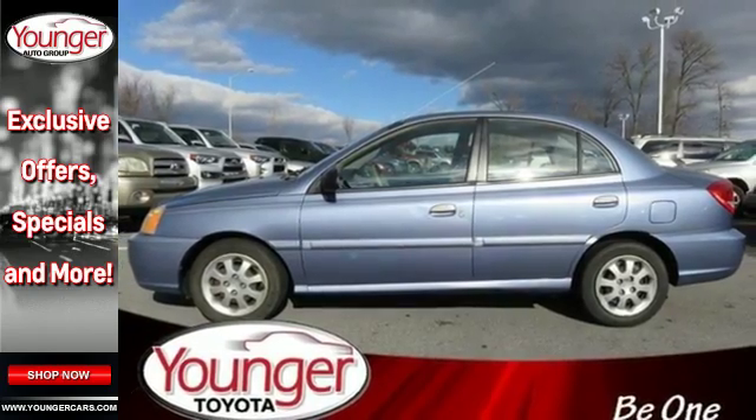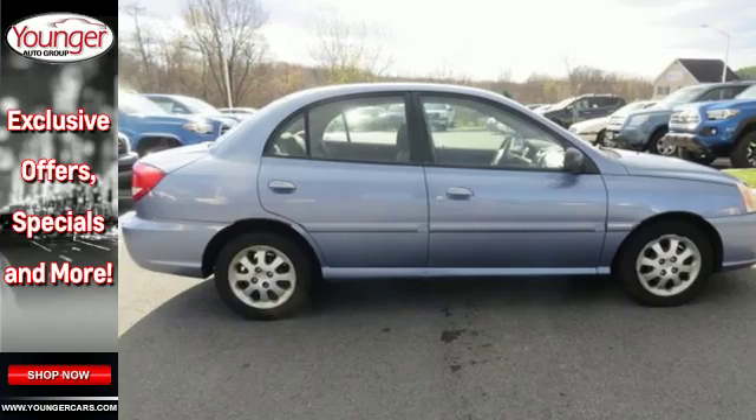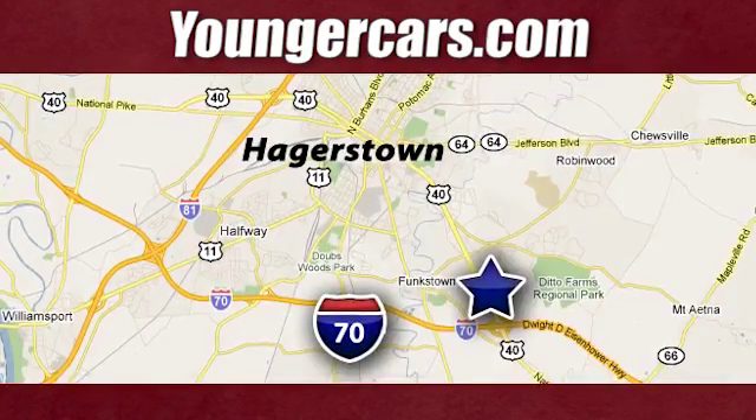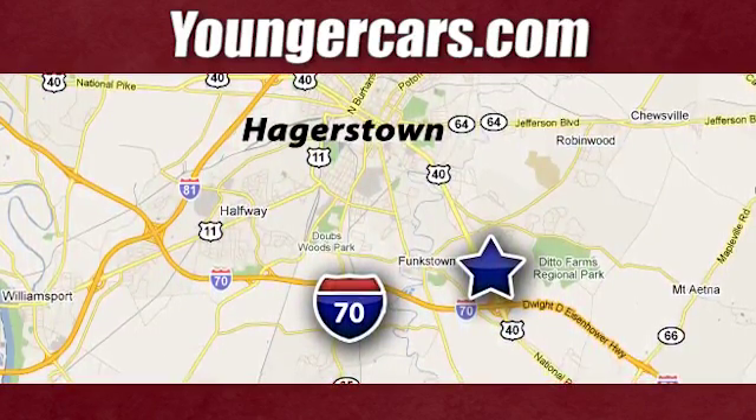Kia has always been committed to quality at a reasonable price, and the Rio is a prime example. Visit our website at YoungerCars.com. We're conveniently located at 1945 Dual Highway in Hagerstown, Maryland.